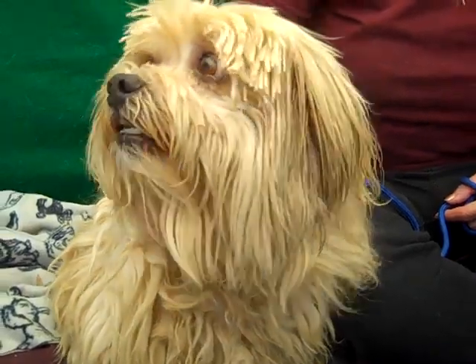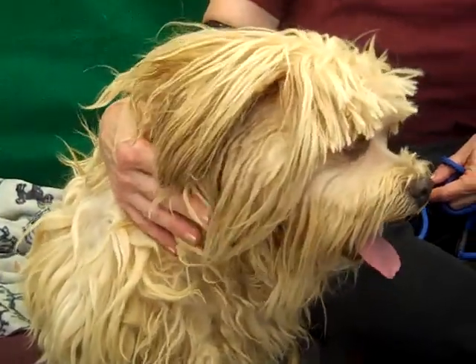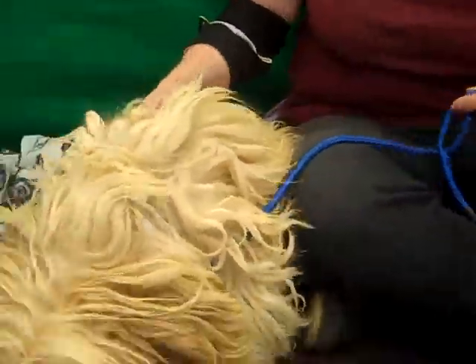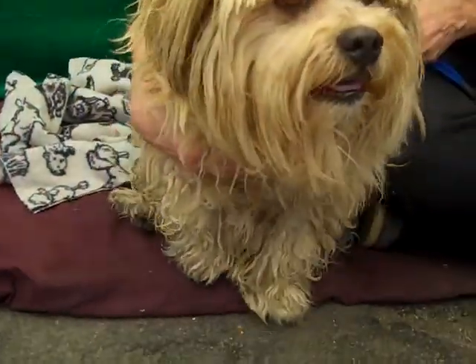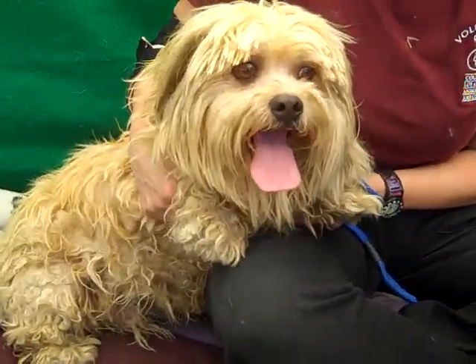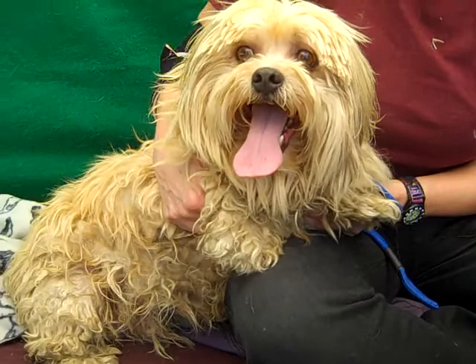This gorgeous guy is Teddy. Teddy's ID number is 850-947-22 and Teddy is an eight-year-old Lhasa Apso who came into the shelter as an owner surrender on July 29th.